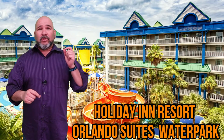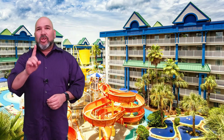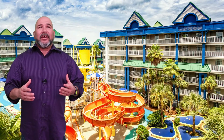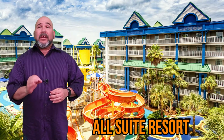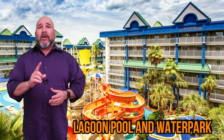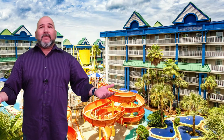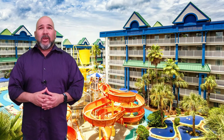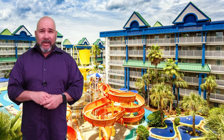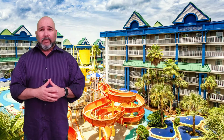And finally, Holiday Inn Resort Orlando Suites Water Park — we saved the best for last. Just one mile away from Walt Disney World Resort, this good neighbor hotel is the only all-suite Holiday Inn Resort. This resort has a lagoon pool and water park, along with a complimentary shuttle to Disney. Stop by the front desk to secure your spot on the shuttle — guests can do this up to 48 hours in advance, and we recommend reserving early because it's based on availability.